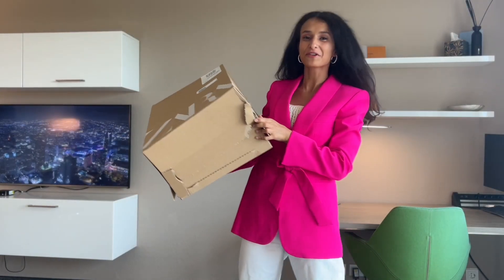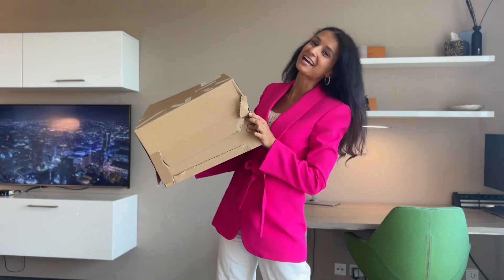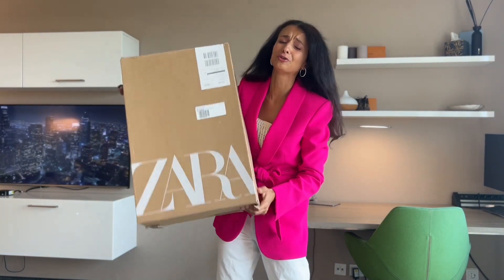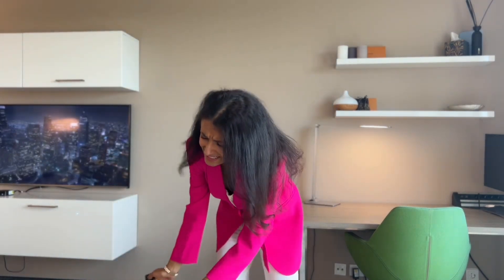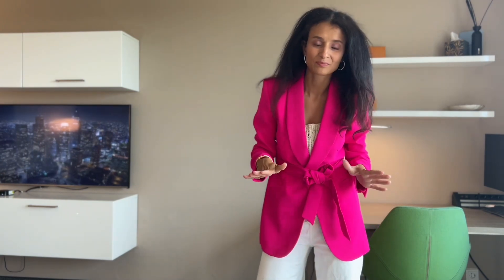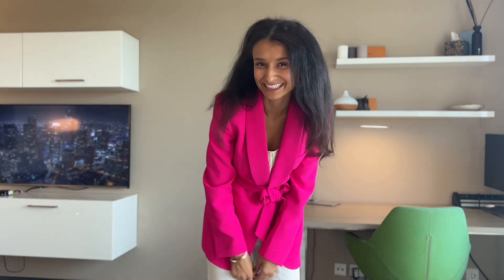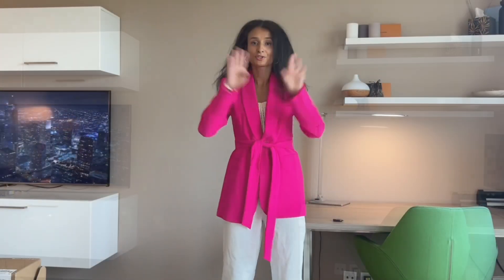Welcome back to my channel! For those of you who are new, I'm Siam, and I did it again — I bought a bunch of new beautiful, stylish, fashionable, colorful blazers from Zara to rock the summer. Before we start, please give this video a big thumbs up and hit the subscribe button if you're not part of the family yet.